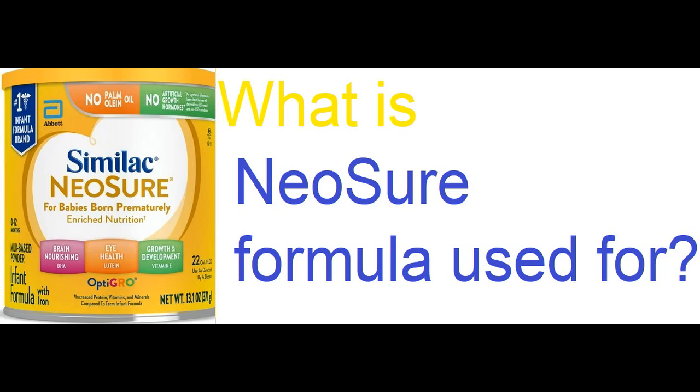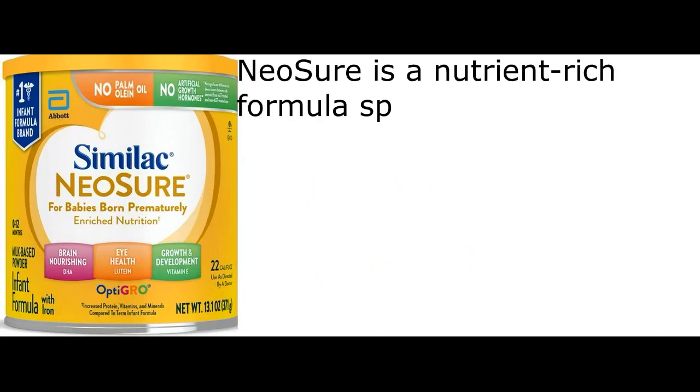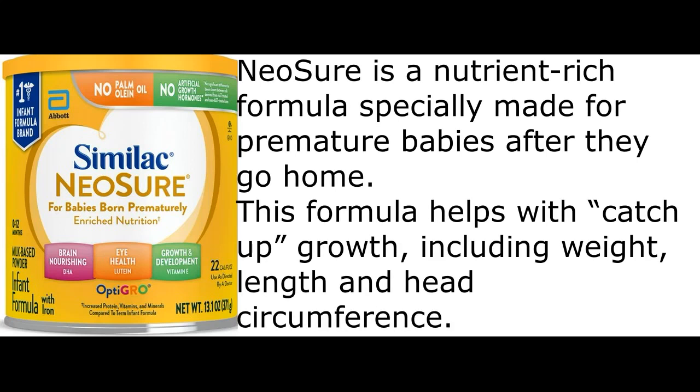What is Neosure formula used for? Neosure is a nutrient-rich formula specially made for premature babies after they go home. This formula helps with catch-up growth, including weight, length, and head circumference.